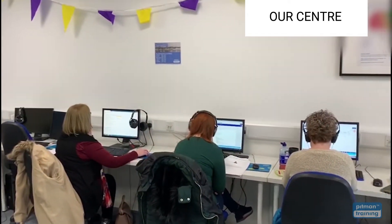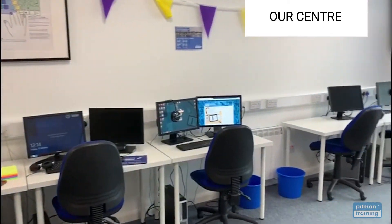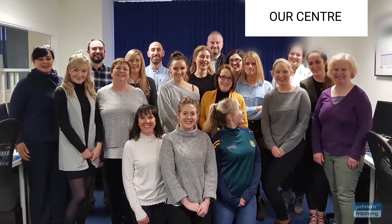Training rooms are set up to mirror real-world offices with comfortable chairs, large multi-screen PCs, and of course a team of experienced and supportive tutors to help you with every step of your training.